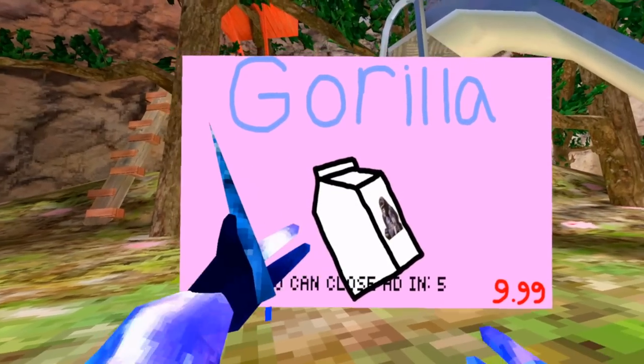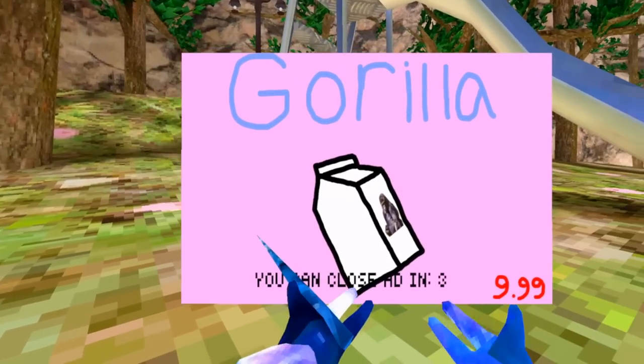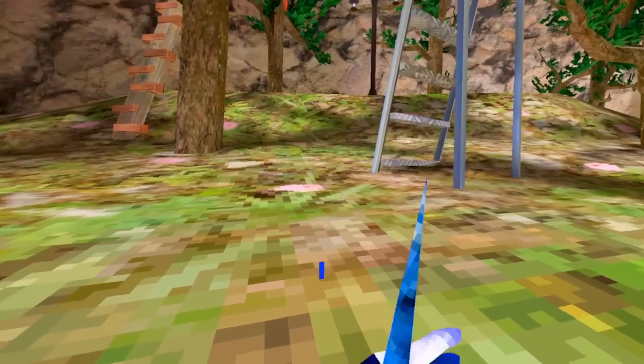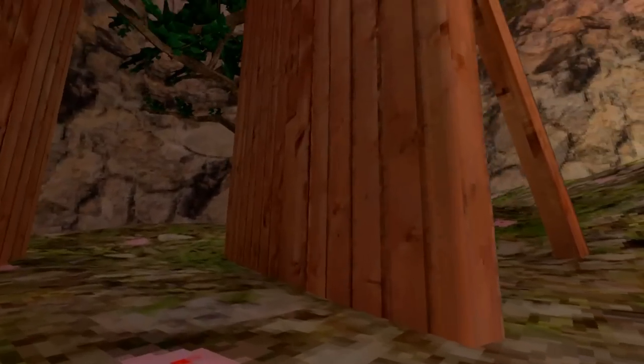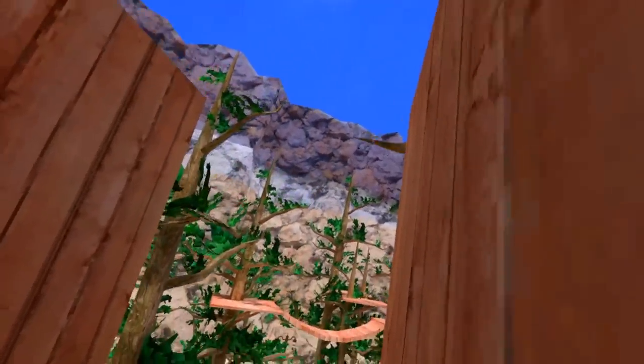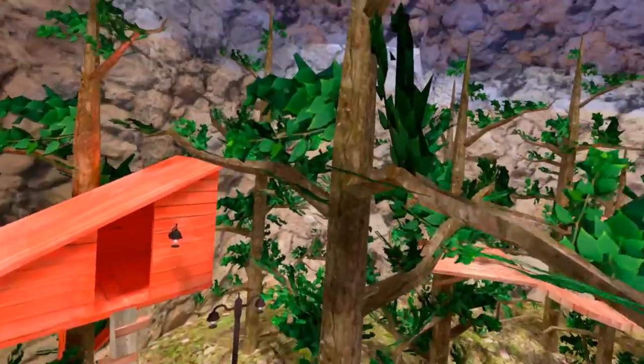Look, we got Gorilla. Looks like Gorilla Milk. And you have to wait until you can close it. It costs $9.99. And I can close this ad. And I can just be a monkey, you know, just a normal monkey, chilling around.